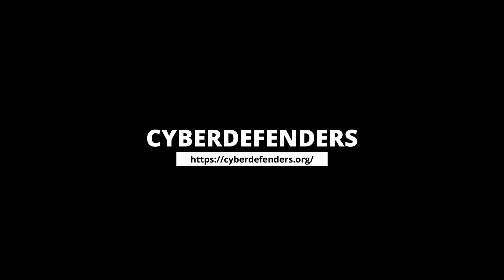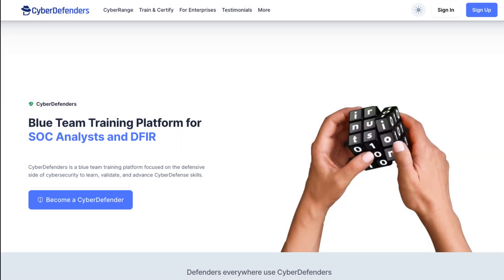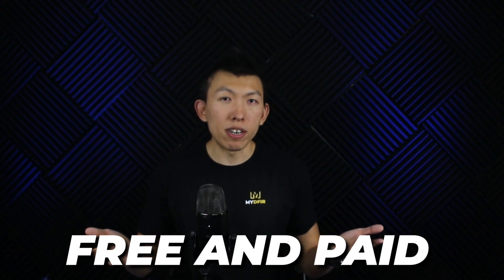Starting with number one, Cyber Defenders. Cyber Defenders offers a lot of variety when it comes to labs. There are some that offer network forensics, endpoint, malware, reverse engineering, and even threat intelligence. They offer a free and paid plan, so you can try them out for free.